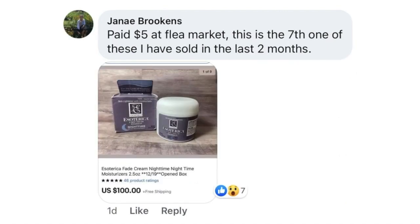Now we have Janae Brookins, paid $5 at a flea market. This is the seventh one of these she's sold in the last two months. Esoterica Fade Cream Night Time Moisturizer — she sold this for $100. This is a discontinued item.